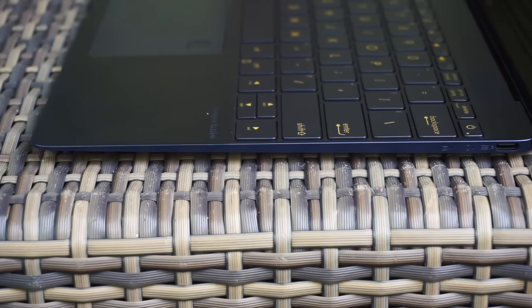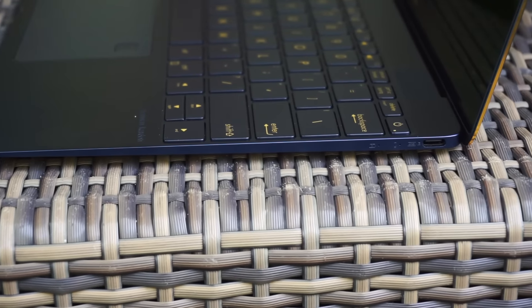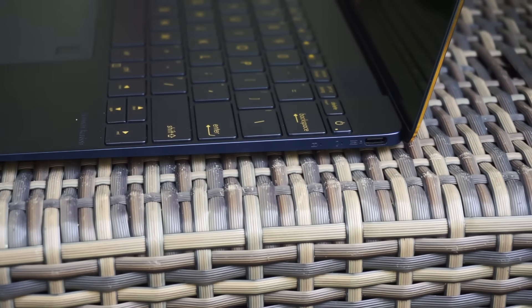Another thing that I don't like is the USB-C port — well, I like the fact that it has a USB-C port, but I don't like the fact that it only has one USB-C port. I think for productivity applications, especially if this is marketed for people who are doing productivity work, it needs to have more than one USB-C port.